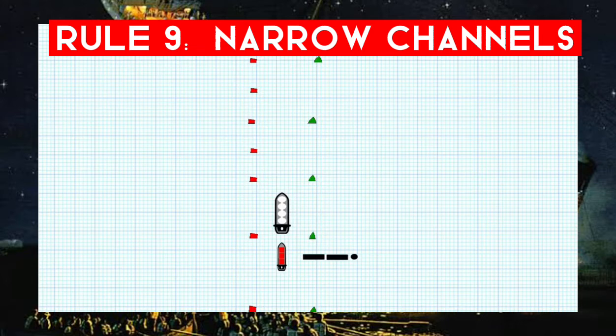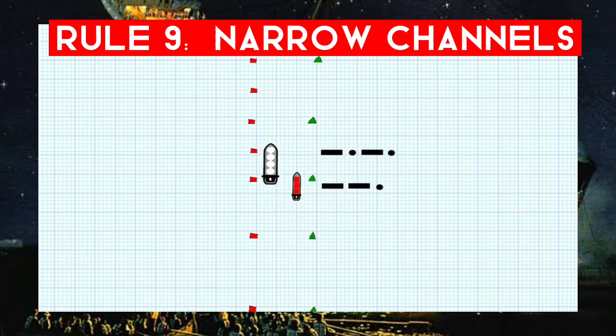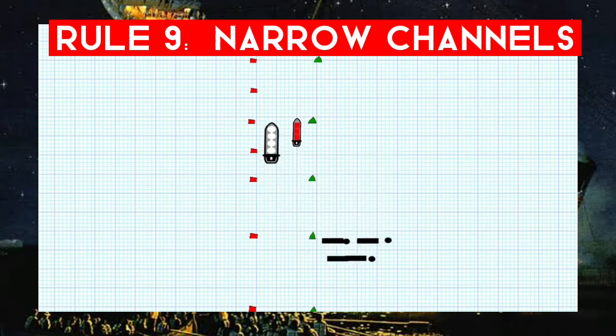The red vessel wants to overtake the tanker on the tanker's starboard side. If the tanker is in agreement, she sounds Morse C — one prolonged, one short, one prolonged, one short blast. If not in agreement, she could sound five short and rapid blasts. Today she agrees and takes steps to permit safe passing, moving out to port to allow more space on her starboard side. The red vessel is still obligated to keep out of the way until she has finally passed and is clear, but this rule allows her to ask for assistance given the narrow channel.